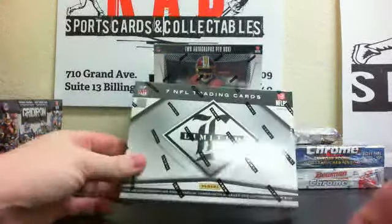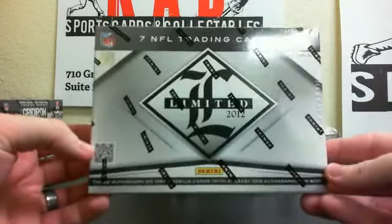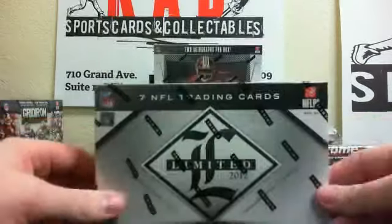All right guys, this is Chris with KV. We're doing a 2012 Limited single box division break. Thanks to everyone for joining. Here we go.